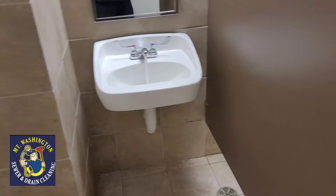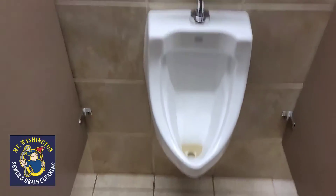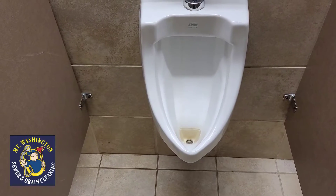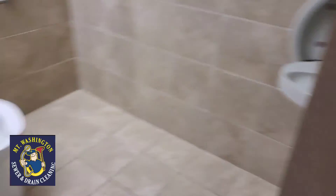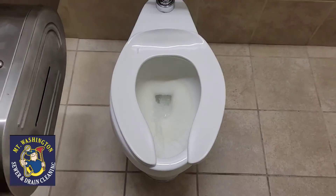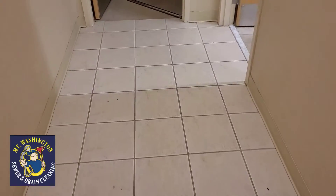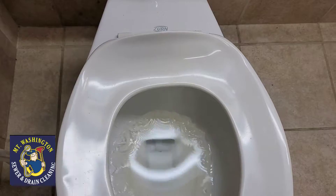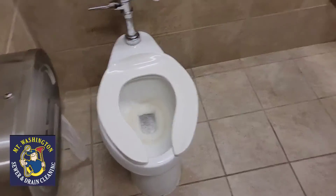The sink fixture in the men's room is running. Urinal in the men's room is running. Men's room main toilet is running. Over in the ladies' room where we're inspecting from, the sink is running.